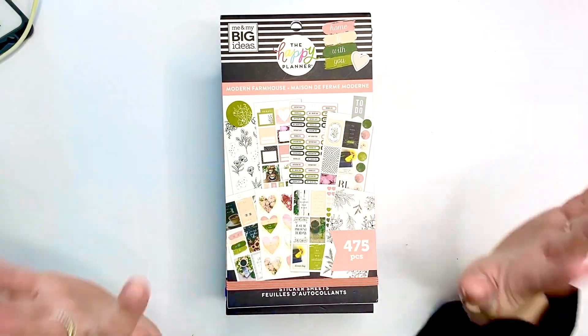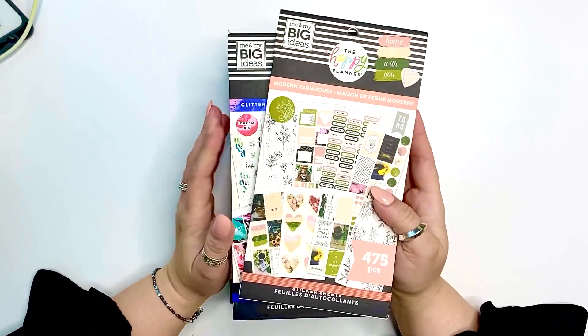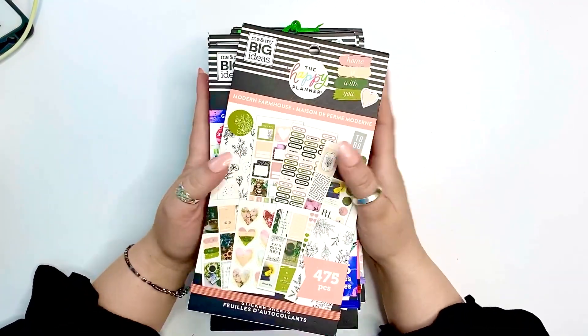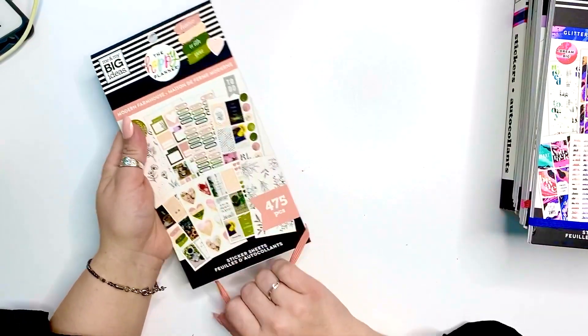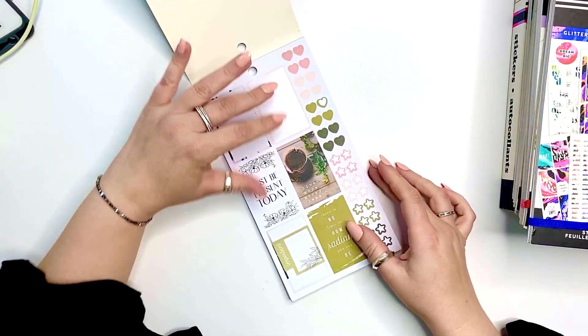Hello, my loves! It's Kasha, Plannerista 101. Today we are going to be going through 10 of my favorite Happy Planner sticker books — these are the ones that I truly love and reach for often.